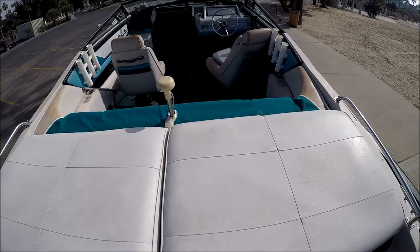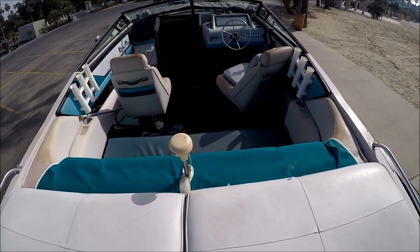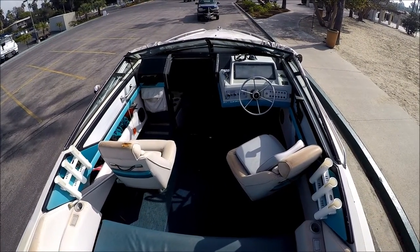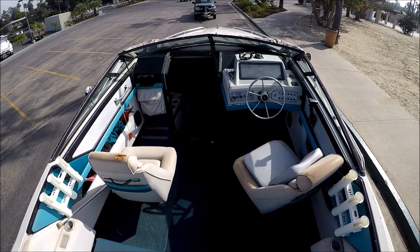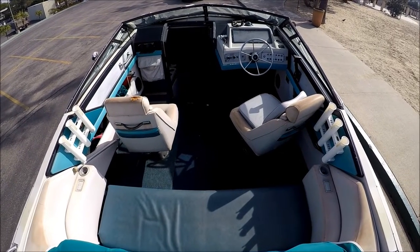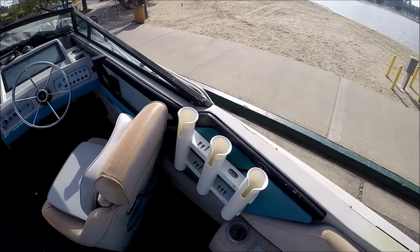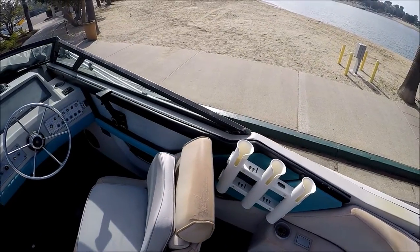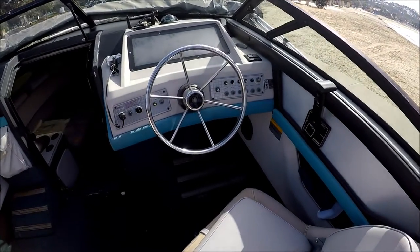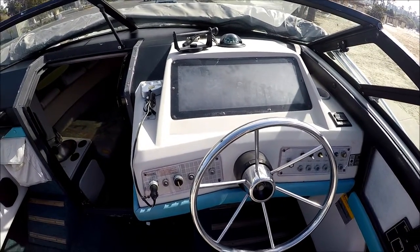We've got a nice large sun pad right there. Easy access into the cockpit — we've got forward bucket seats and right below us a nice wide bench seat, good for three, maybe four small kids. Stepping inside, we see we've got some rod holders here — looks like the previous owner was a fisherman.